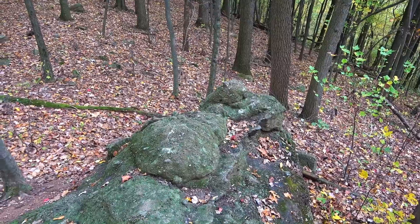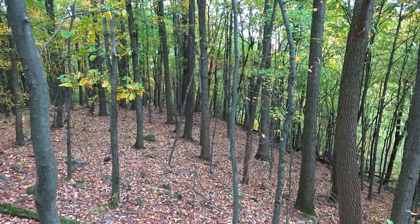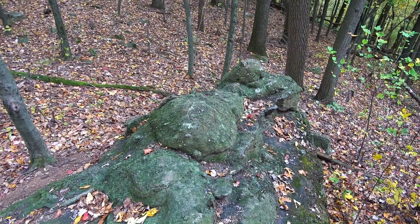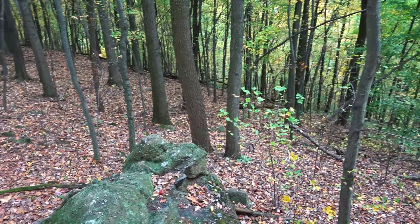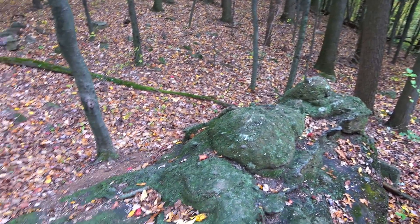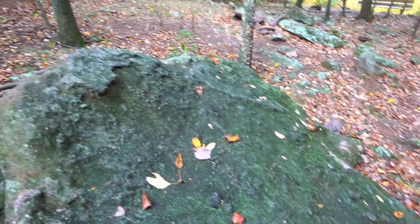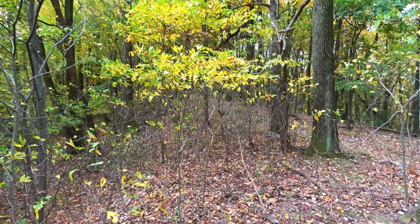The reason there's a millstone up here — same as on the other mountain — is they would use these rock outcrops to carve millstones out of them. It was easy to roll the millstone down the mountain once finished. We'll continue exploring the top of this ridge.